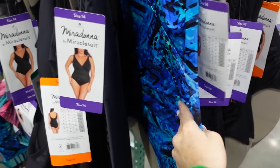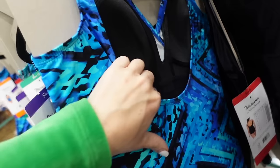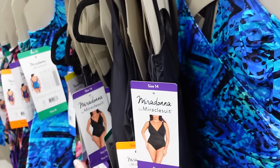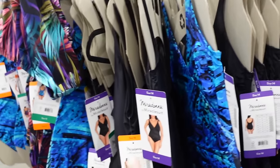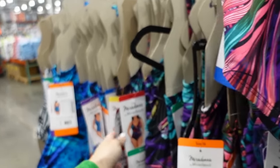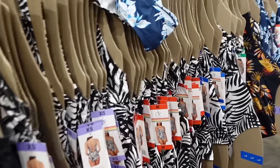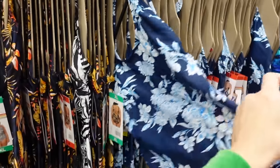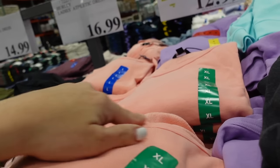New swimsuits from Miracle Suit — the Miradonna — wrap style front with ruching, fuller back with a scoop, built-in shelf bra with padding. Available in blue print and solid black — $19.97. Also Ocean Pacific in black and white print and navy and blue — $16.99.